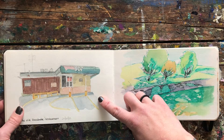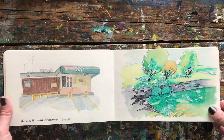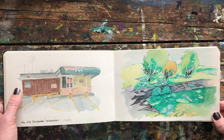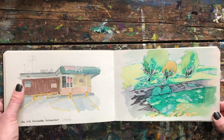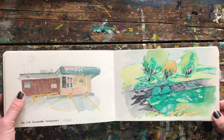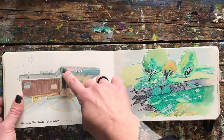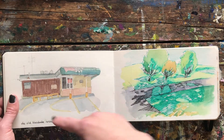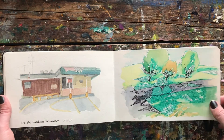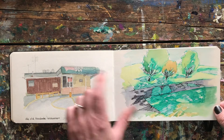This is the old Hacienda restaurant and I just did a little sketch of it from the parking lot across the street. A couple days later it was torn down and a new Taco Bell came up there. It was kind of neat to capture a little piece of history without even knowing that was going to happen. I just saw it was falling apart and it seemed like an interesting shaped building with the awning and the drive-through — you never know what might be gone the very next day.